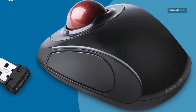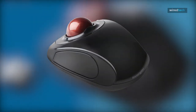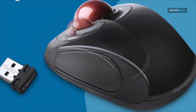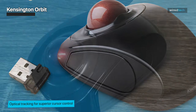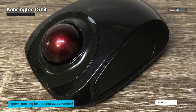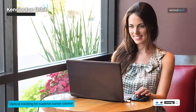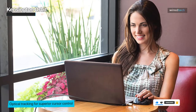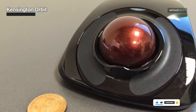Our first contender is the Kensington Orbitz. With a sleek design and affordable price tag, this trackball mouse offers a comfortable experience for both left and right-handed users. The Kensington Orbitz features a center ball design that provides smooth and precise cursor control. Its ambidextrous construction allows for effortless usage, and the symmetrical layout ensures comfort during long hours of use. With a scroll ring, you can easily navigate through documents and webpages.